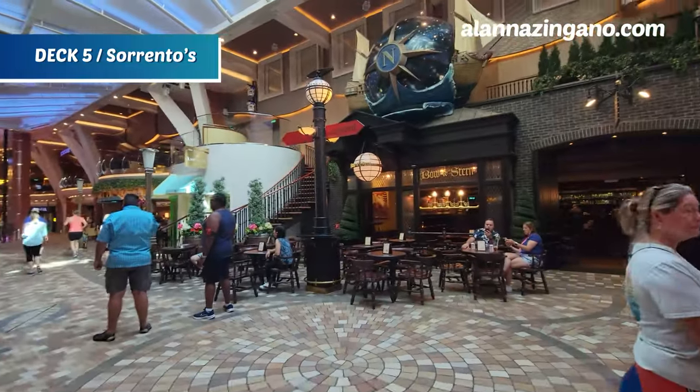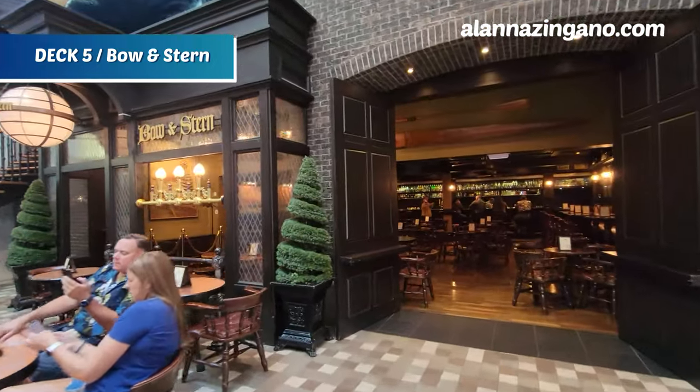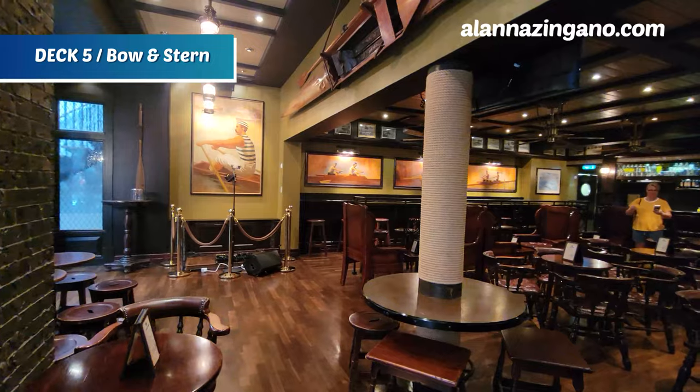Across the way we have Bow and Stern, a bar where you have the option to listen to live music and sit back and enjoy a relaxed Irish pub-style atmosphere.